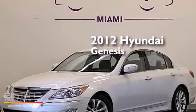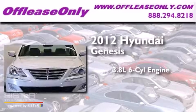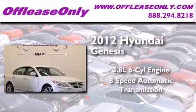This is a 2012 Hyundai Genesis. It features a 3.8-liter, six-cylinder engine, and eight-speed automatic transmission. Plus, having just come off lease, this Hyundai is in like-new condition.